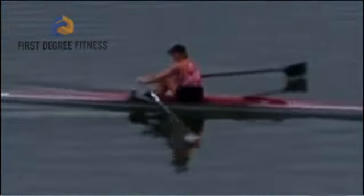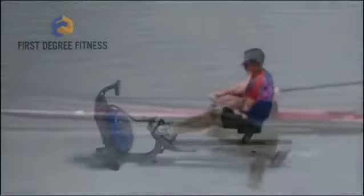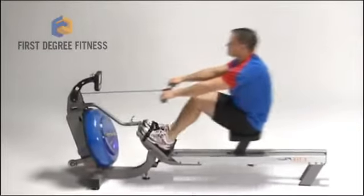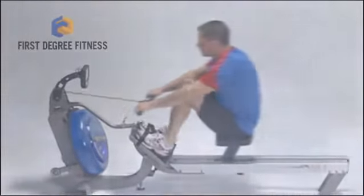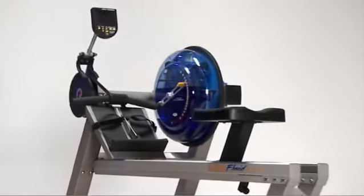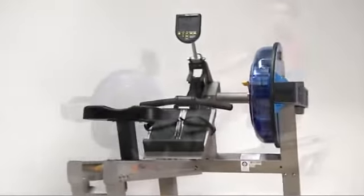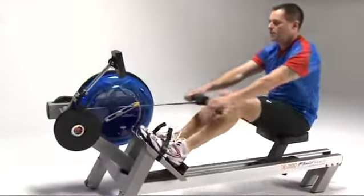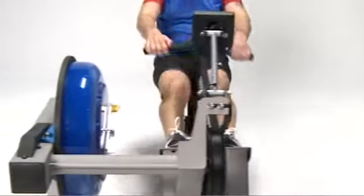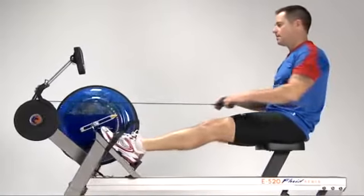The beauty of it is fully realized now as an indoor exercise routine. First Degree Fitness offers the best emulation of the real on-water rowing experience, period. The First Degree Fitness E520 Fluid Rower is our highest quality performance rower for heavy duty commercial use or for the in-home exercise enthusiast. It was designed by professional rowers to challenge even the most dedicated athlete, while still being fun, easy, and enjoyable for people of every level.